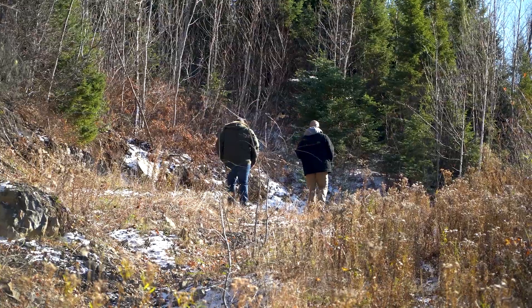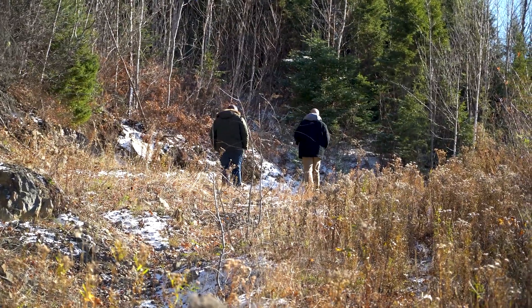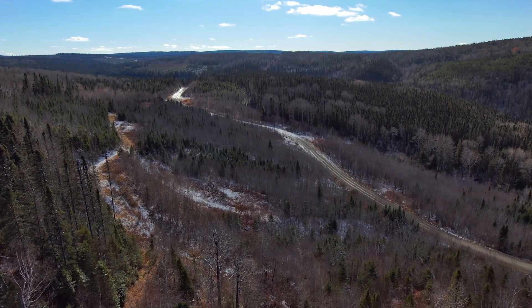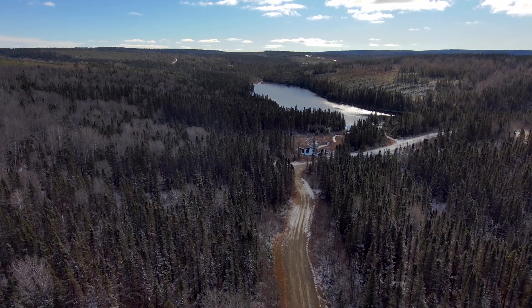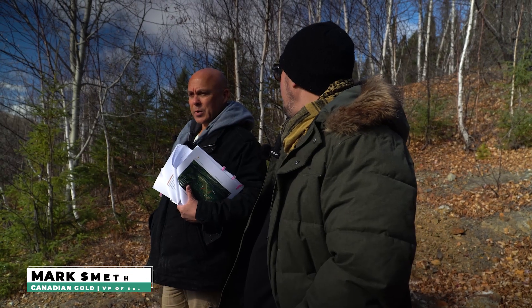It is really a luxurious working environment when you have a logging company nearby building the roads. If there's no logging company nearby, then you often have to use a helicopter, and then your drilling costs go up. When you're flying in all the equipment, that can be three, four or five times higher.